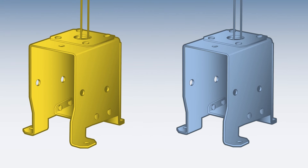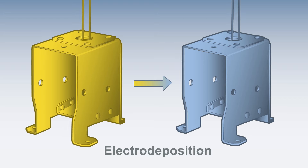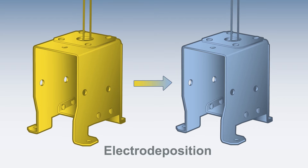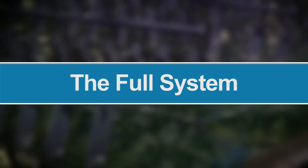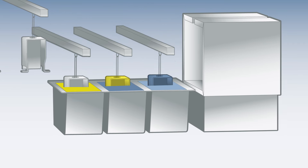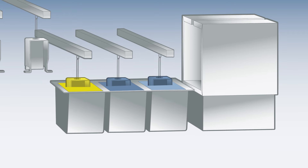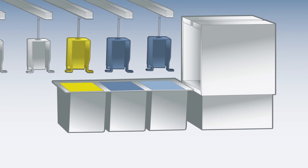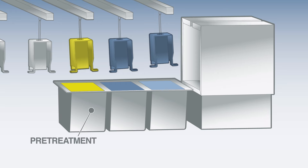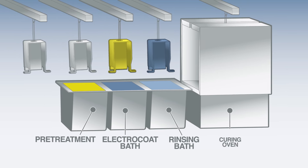As you've seen, electrodeposition uniformly coats a metal part. Now we'll show you how an ElectroCoat bath fits into a complete painting system. An ElectroCoat bath is a very important part of the electrodeposition process; however, it is only one piece of a coordinated manufacturing system. A typical ElectroCoat system is made up of four stages: pre-treatment, the ElectroCoat bath, the rinsing stage, and the curing oven.